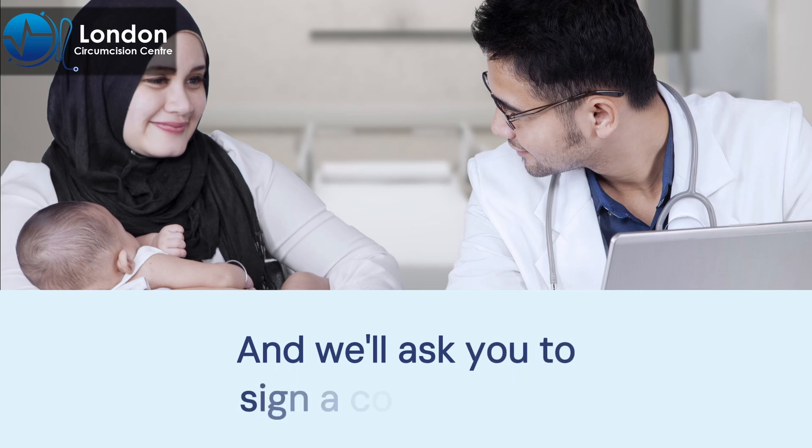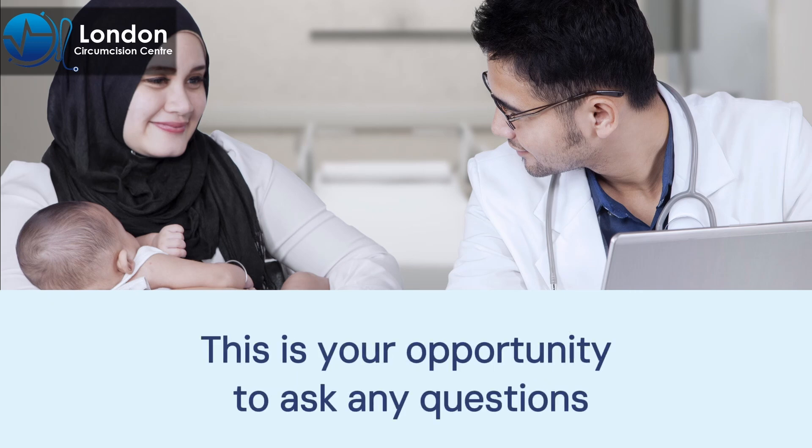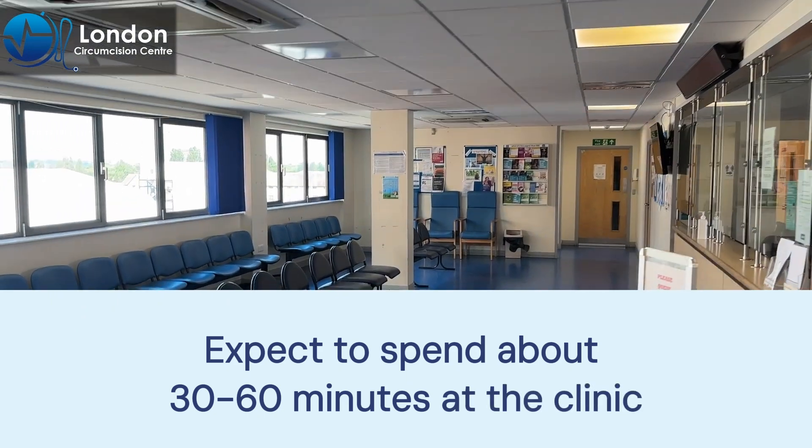Before the procedure, your baby will have an initial assessment and you'll be asked to sign a consent form. This is your opportunity to ask any questions. The doctor will ensure your baby is fit for circumcision. Expect to spend about 30 to 60 minutes at the clinic.